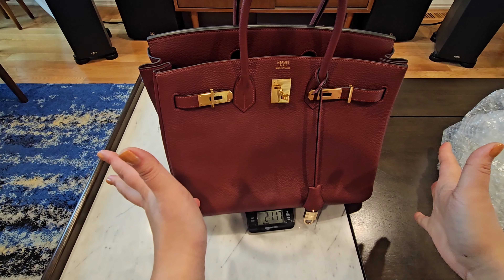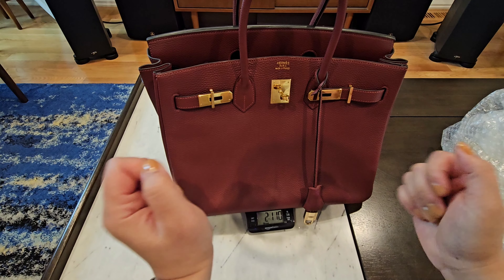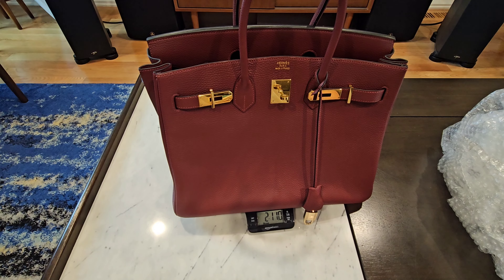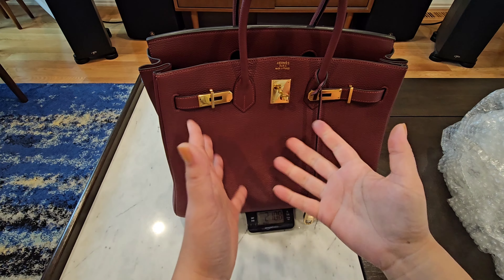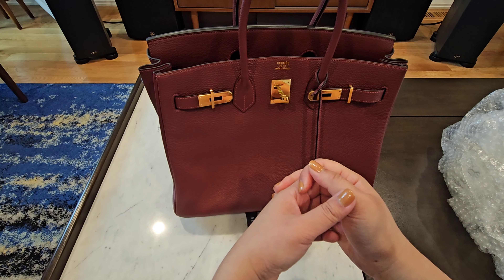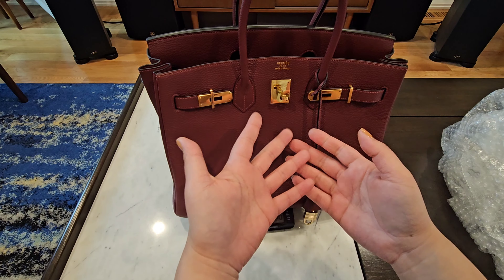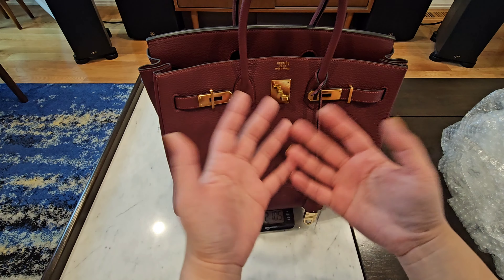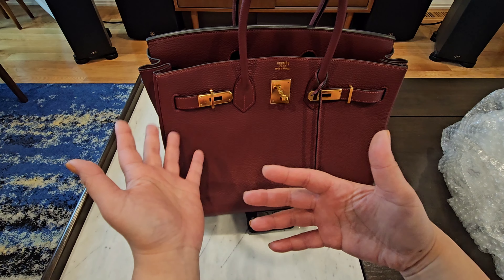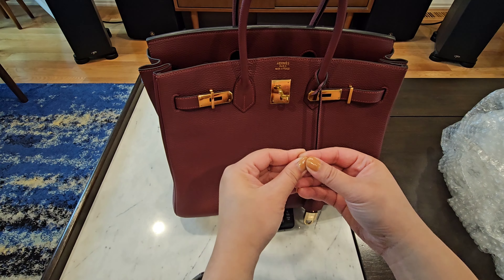In pounds, it's about two pounds and eleven ounces, which is not horrible considering it's a bigger bag. Of course if you load stuff in there it gets much heavier, especially when it's on the crook of your arm. I can't imagine it with a shoulder strap weighing down on my shoulder, so I'm kind of glad it doesn't have one. I usually try to stay under two pounds, but I'll make an exception for a Birkin.